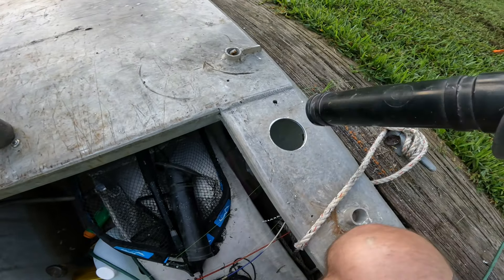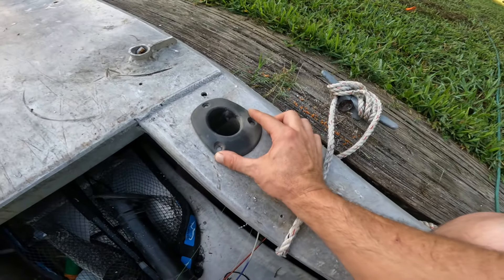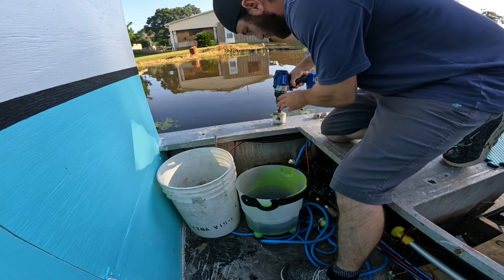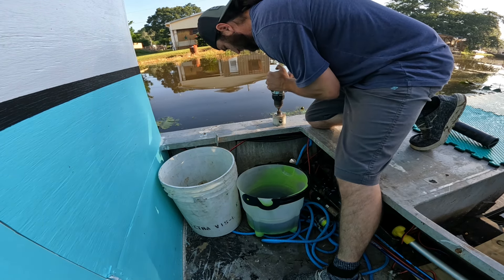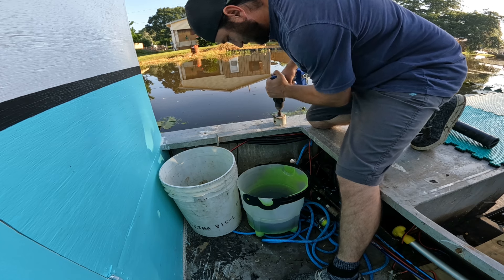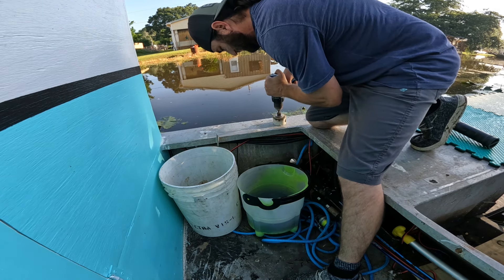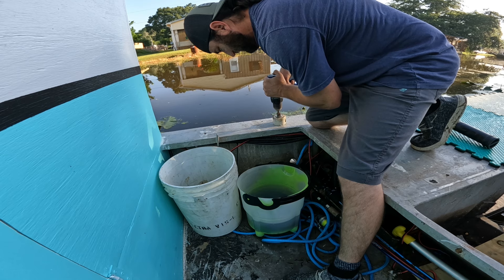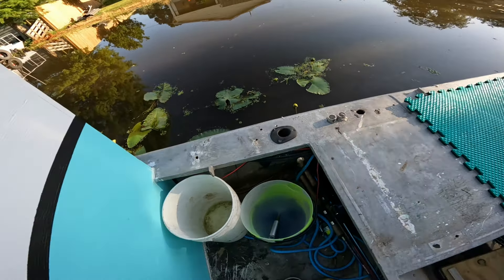Alright, got one hole drilled — let's check it out. Oh yeah, I think that's gonna work. I'll go ahead and do the other side. Alright, got the second one mounted — that's one thing off the list.